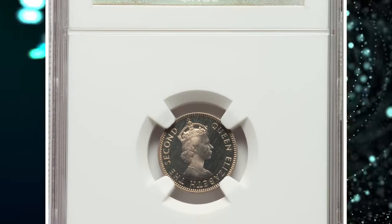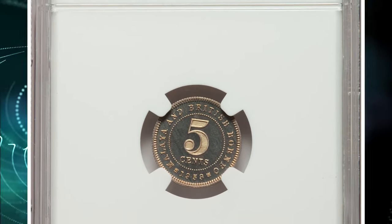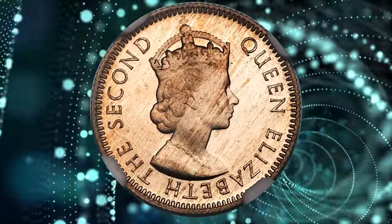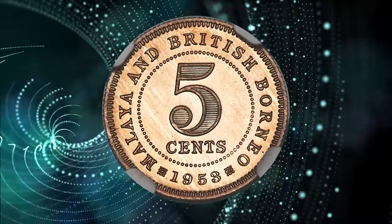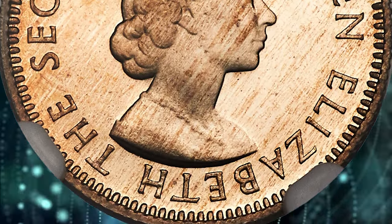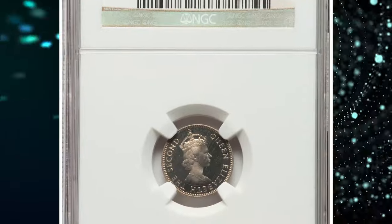Number 1: the 1953 Elizabeth II Proof 5 Cents from Malaya and British Borneo, graded PR66 Cameo by NGC. According to Heritage Auctions, a real treat of a 5 cents and one seldom encountered for sale, awash in a lovely butterscotch tone. While larger denominations have been seen with greater frequency, the cataloger has been unable to locate recent auction records for this issue. The present example remains one of several submitted to the major grading services. It was sold for $12,600.